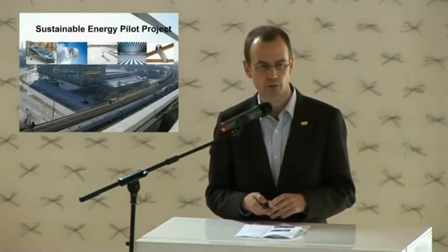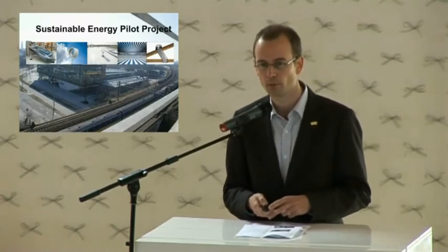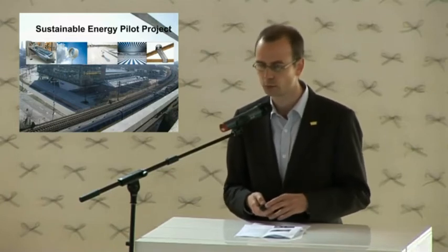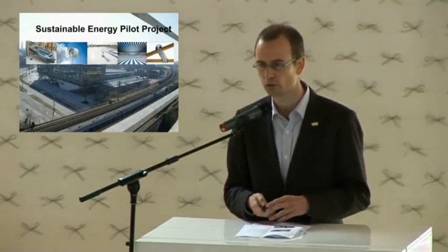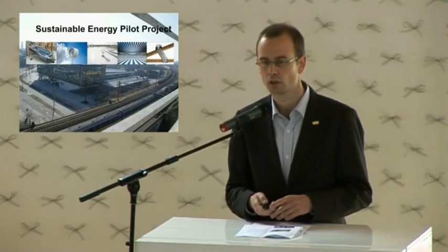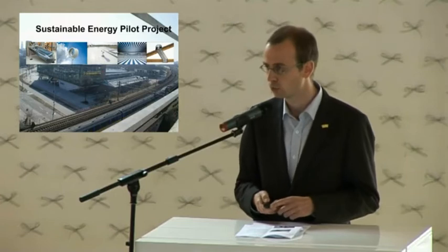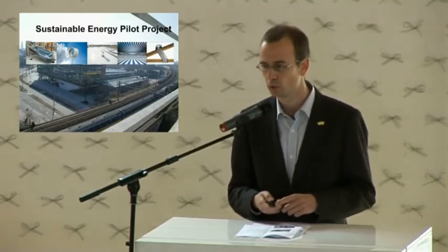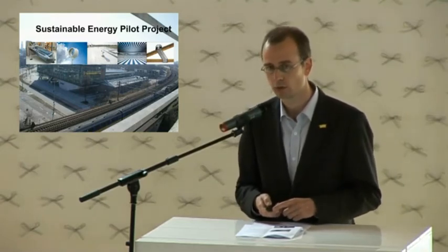I also would like to mention our sustainable energy pilot project, which is based on our campus. The idea is that we are going to build a lot of test facilities to measure the yield of various renewable energy technologies, like solar collectors, small wind turbines that will be put on our roof, sustainable roof covering, new innovative PV systems, and also sustainable energy lighting.